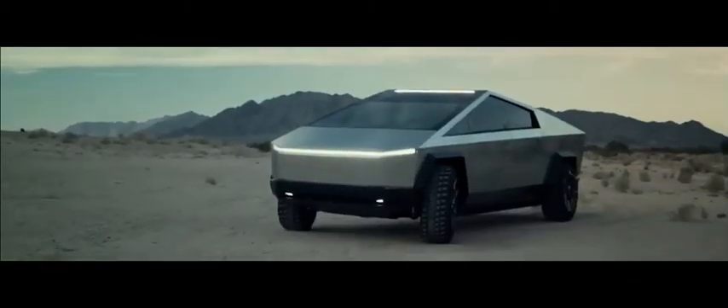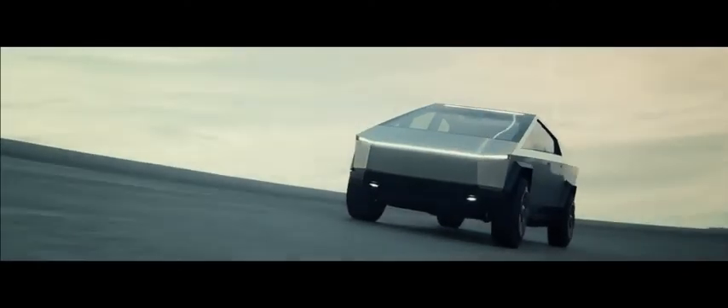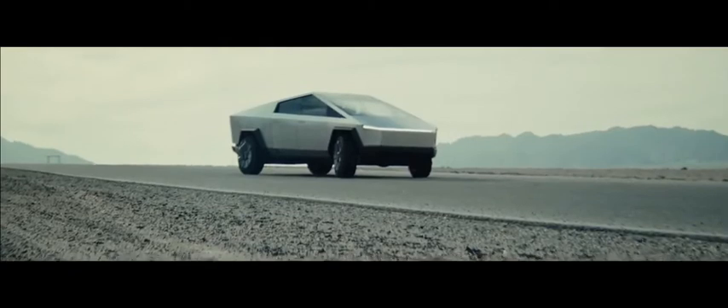Last in our list is the Tesla Cybertruck, which looks like it was dropped off by an alien race, but it has the capabilities to challenge all of the top-selling pickup trucks. With a sharp-edged exterior made of scratch and dent-resistant stainless steel, Tesla's all-electric truck is seriously tough. The Cybertruck can tow up to 14,000 pounds and has an estimated driving range of 500-plus miles.